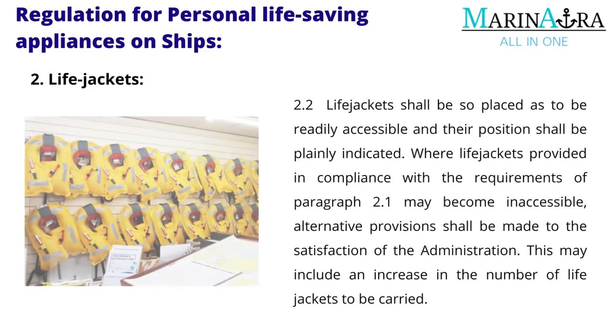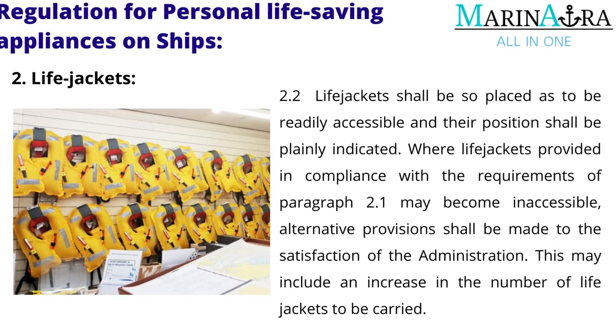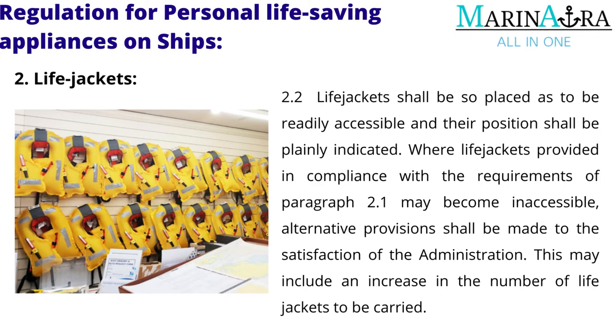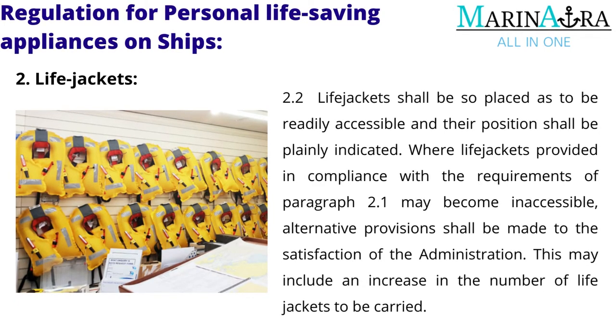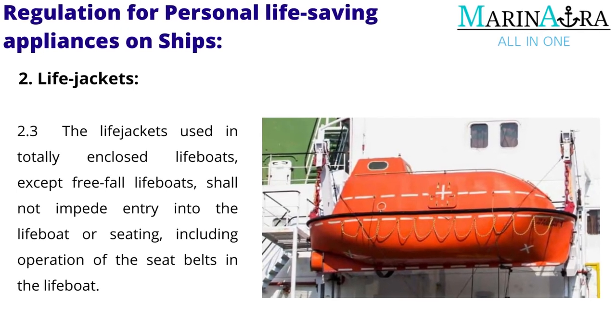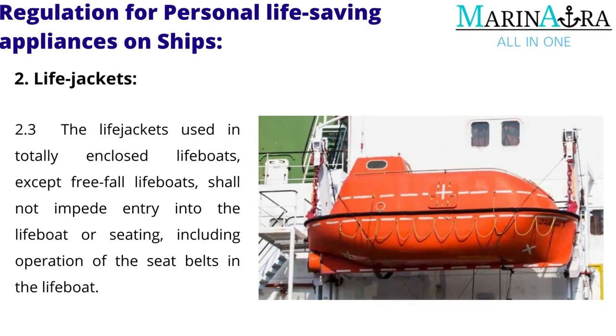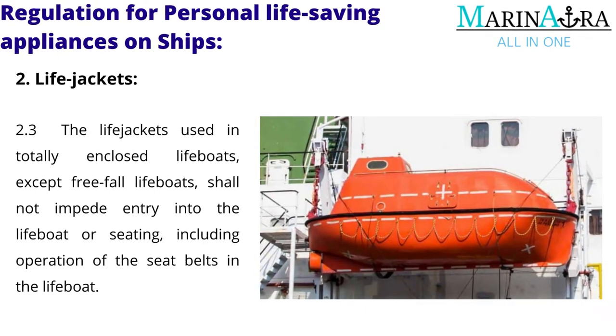Life jackets shall be so placed as to be readily accessible and their position shall be plainly indicated. Where life jackets provided in compliance with the requirements of paragraph 2 may become inaccessible, alternative provisions shall be made to the satisfaction of the administration. This may include an increase in the number of life jackets to be carried. The life jackets used in totally enclosed lifeboats, except freefall lifeboats, shall not impede entry into the lifeboat or seating, including operation of the seat belts in the lifeboat.